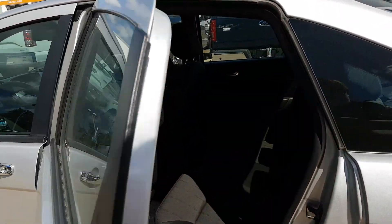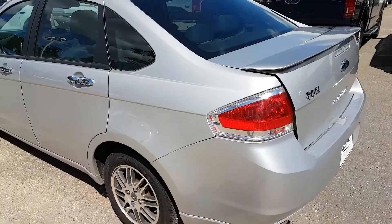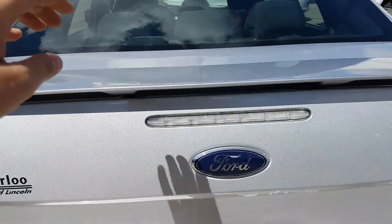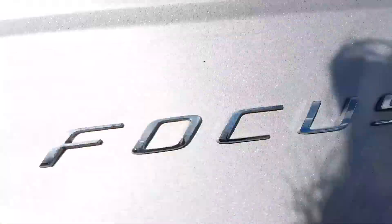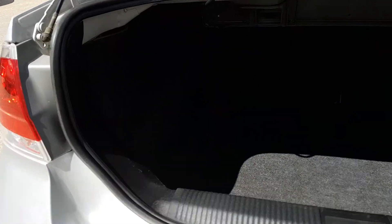Let's take a look around the rear of the vehicle. Coming around the rear end, we do have a trunk release on both the key fob as well as in the interior of the vehicle. We have a nice spacious trunk in the back of this Focus.